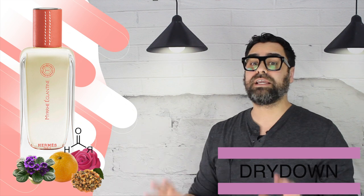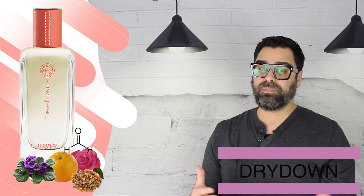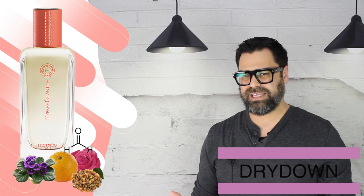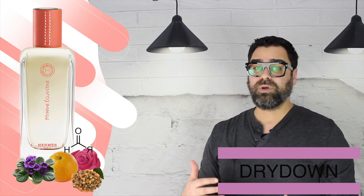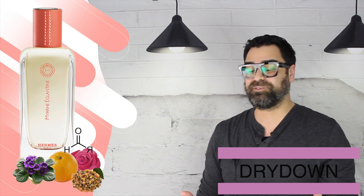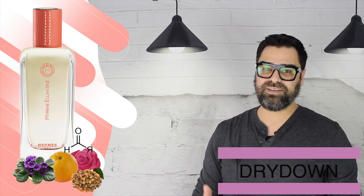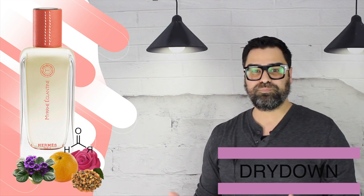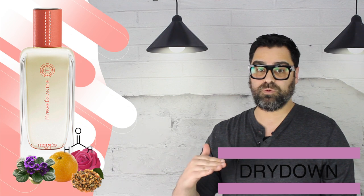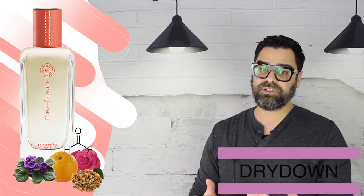Delving more into the heart and the deeper dry down of Myrrh Eglantier, it continues to push this rose-dominant opening on your skin. The myrrh, which I was anticipating to show its face as a primary note, really never took over the scent. I felt the rose continued to beat down the myrrh, which is quite unique since myrrh is one of the heaviest materials to utilize in a fragrance. But Nagel successfully beat the note down to a whisper. It's a great fragrance, but I was a little disappointed by the strength of the myrrh note — I was hoping for something a little darker. In the opening I'd give the myrrh a one out of ten; it was whisper quiet, hardly a pillar in the scent.